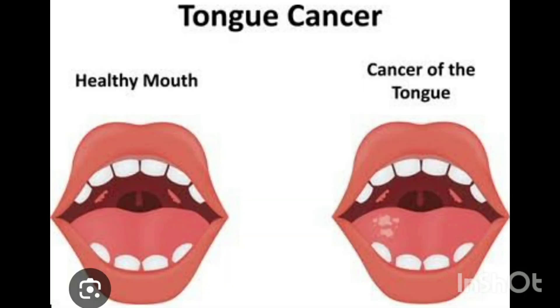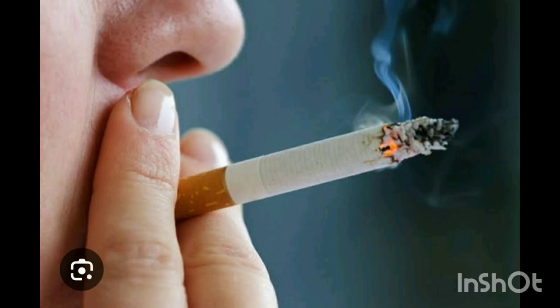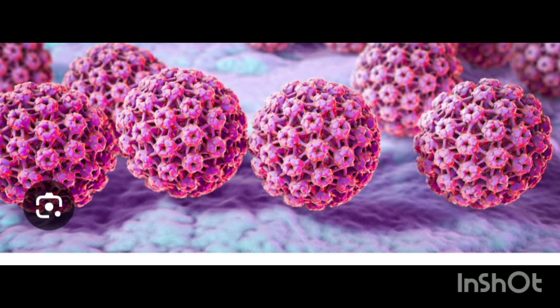What are the causes and risk factors of mouth cancer? First is tobacco use — smoking or chewing tobacco is the leading cause. Another is excessive alcohol, as heavy drinking increases the risk, especially when combined with smoking. Next is HPV infection — the human papillomavirus is linked to throat and mouth cancer.